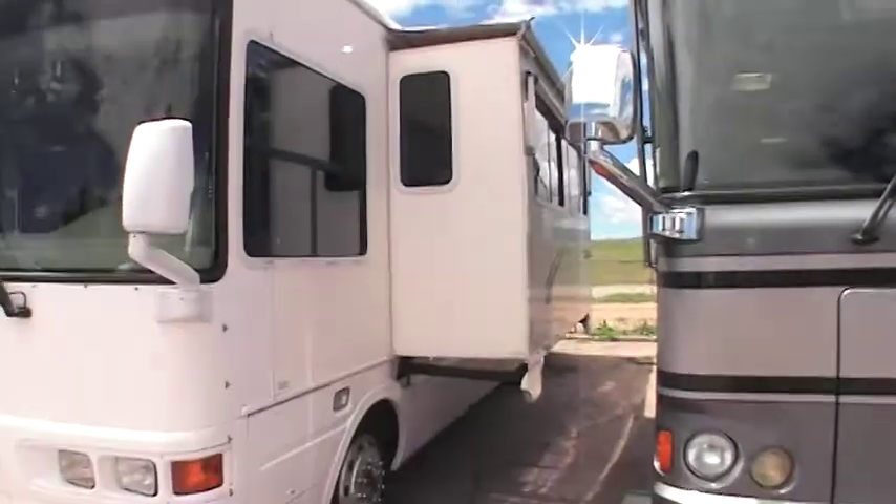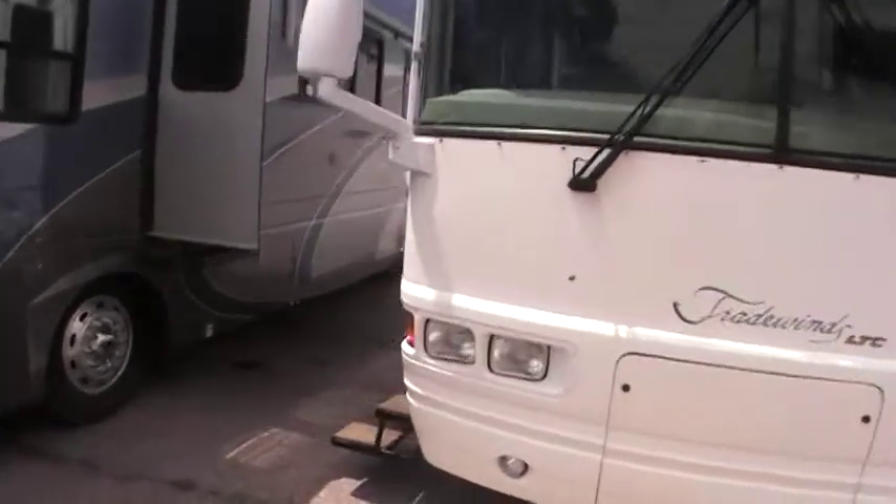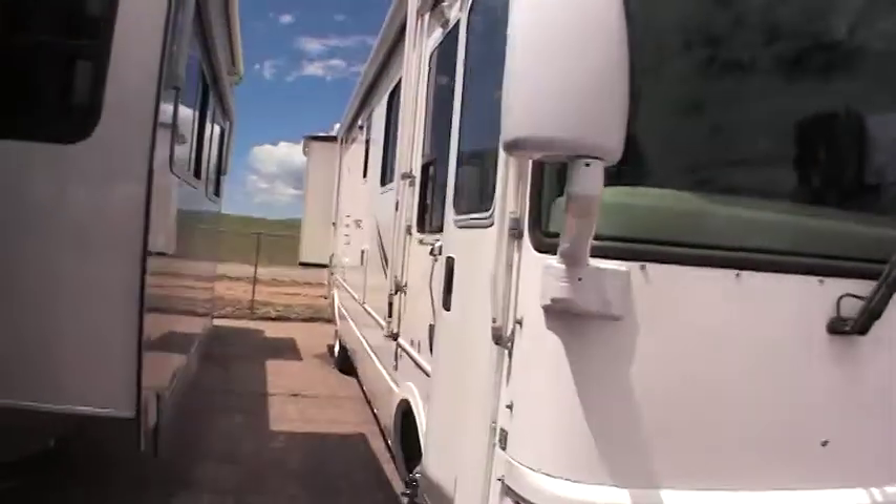It's got slide topper awnings and also has window awnings. Just a very clean looking unit with a nice shine on the exterior.